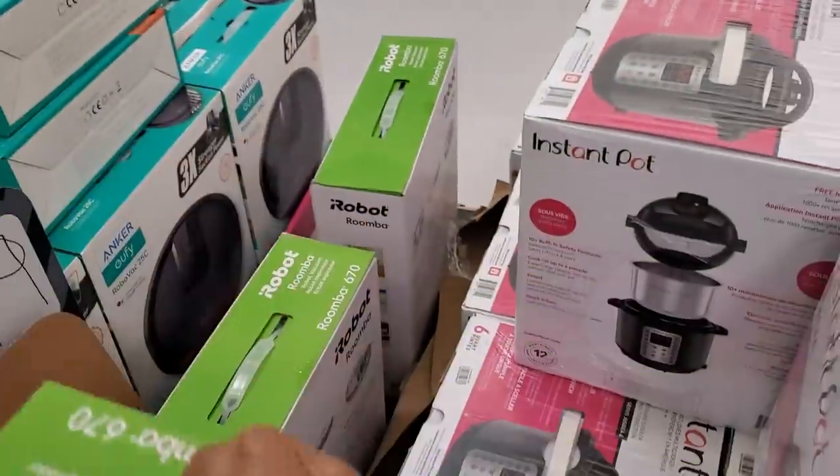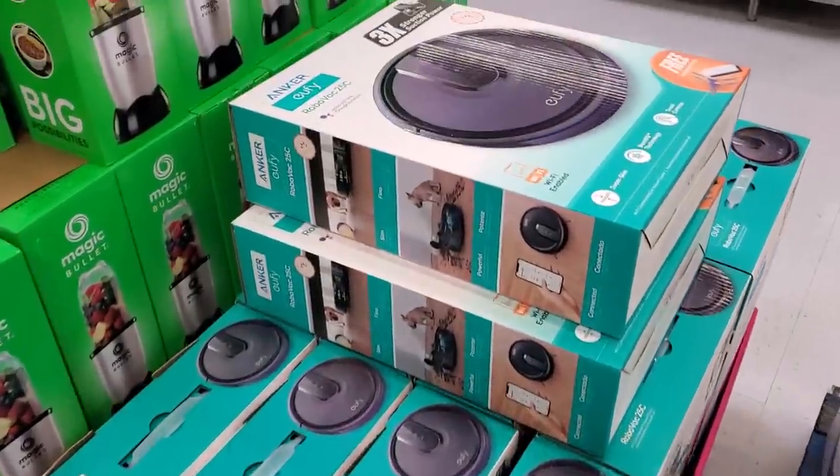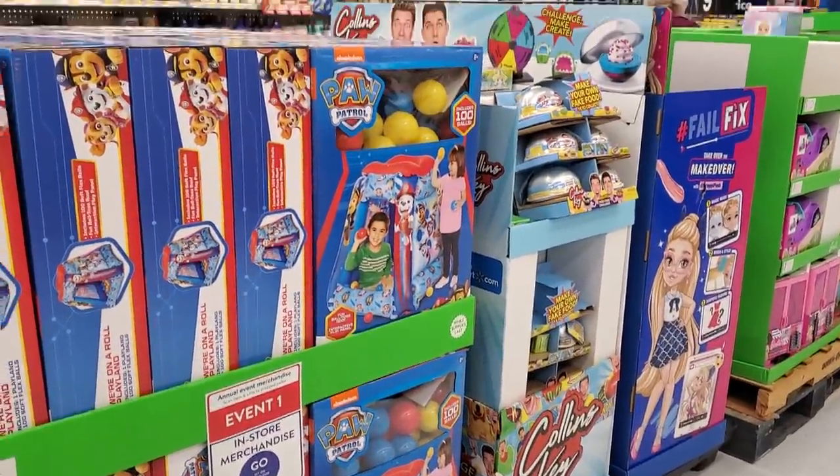I'm not sure if they're worth it — I would love to have one in my kitchen. This one is $100. I'm going to go ahead and end the video here at this location — looks like this is it.